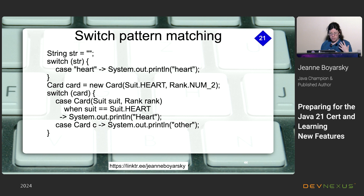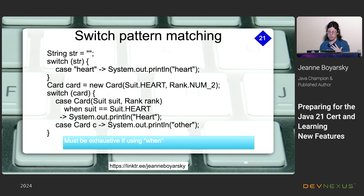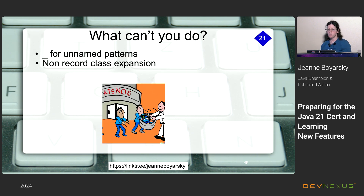Make sure your switch is exhaustive when using guard conditions — you need to handle all scenarios. What you still can't do: use underscore for unnamed patterns (hopefully in Java 22), and you can't expand things that aren't records. That's something I'm excited about for the future — like being able to destructure a Point class into x and y directly.